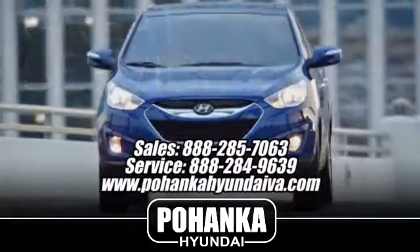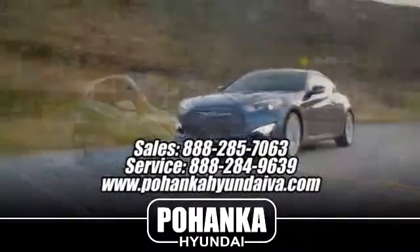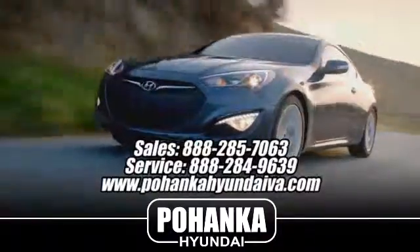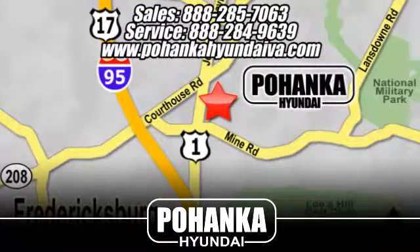Great service, great selection and low prices — that's why Pohenka Hyundai in Fredericksburg is a great place to buy a car. Take I-95 to exit 126, then north one mile on Route 1.